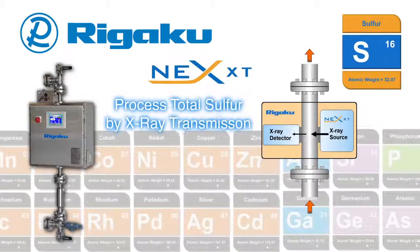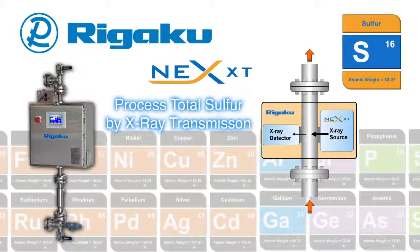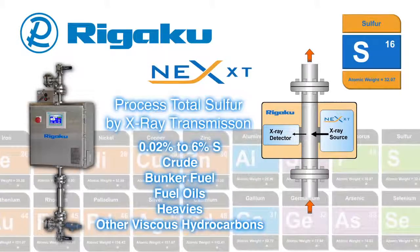Featuring 3rd generation X-ray transmission technology, the Rigaku NEX XT delivers online, real-time total sulfur measurement of crude oil, bunker fuel, fuel oils and other viscous hydrocarbons.